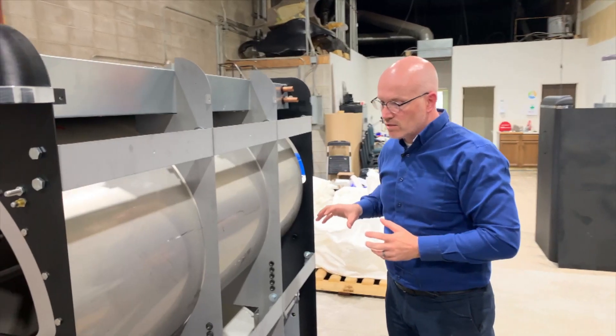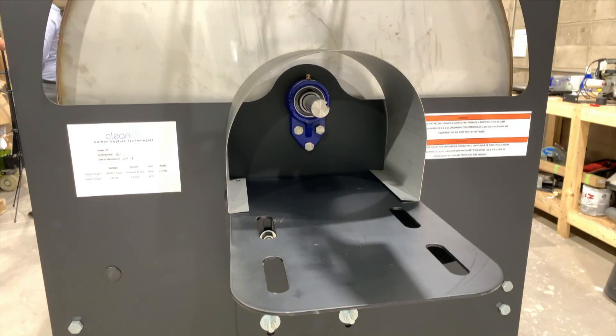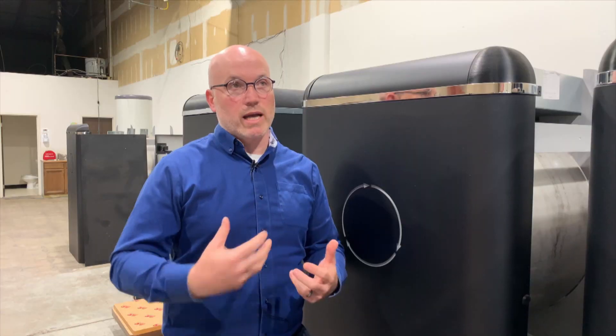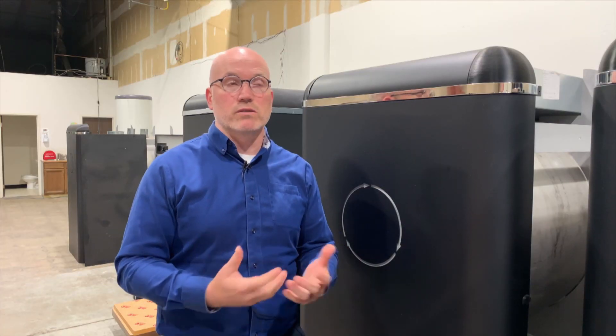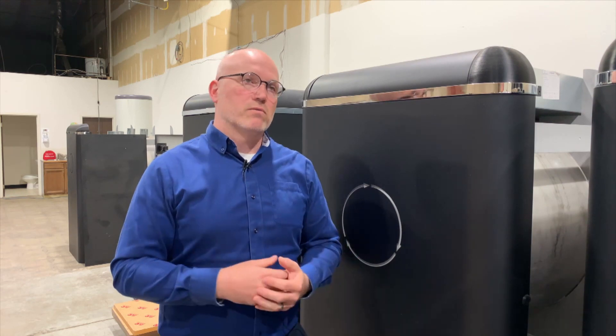A plumber by trade, Jason Cardiff has spent the last 15 years developing the technology. If you want to use natural gas as a form of heat or energy for your building, you have to have some sort of device to reduce the emissions.